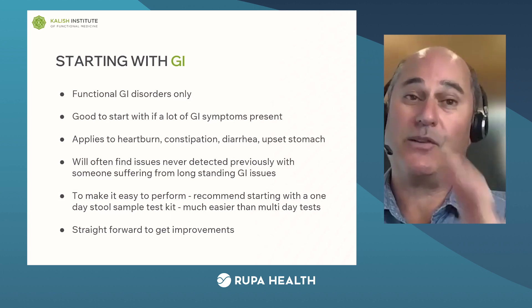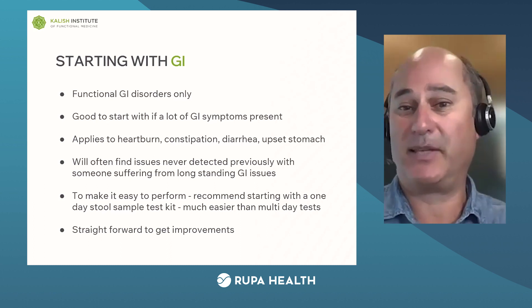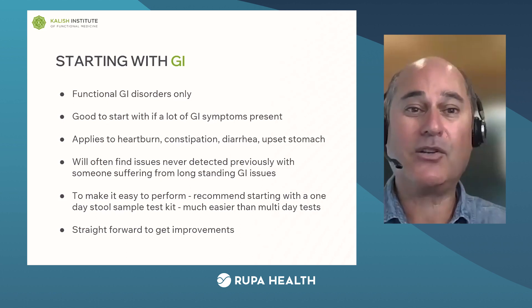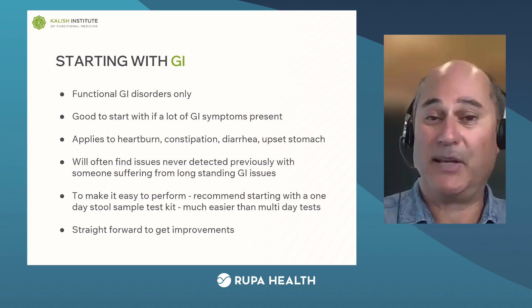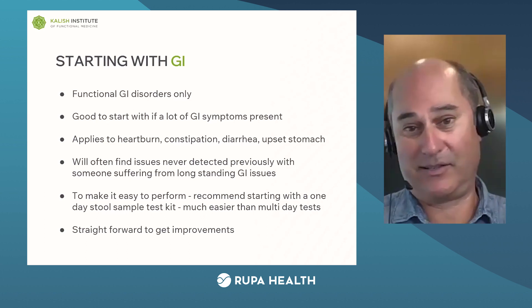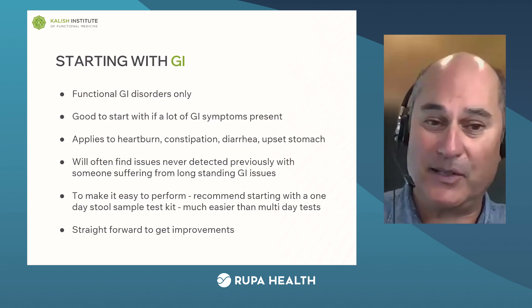You can start with adrenals or you can start with GI. When we talk about GI, these are functional GI disorders — tons of symptoms can be present: heartburn, constipation, diarrhea, upset stomachs, food allergies, these kinds of things. You're often going to find issues that were never detected before. Functional medicine GI testing will reveal a whole world that the patient has no idea was there — that's a wonderful thing. You're going to see yeast overgrowth, parasitic infections, bacterial problems, digestive enzyme issues — this whole amazing complex world shows up on GI testing.